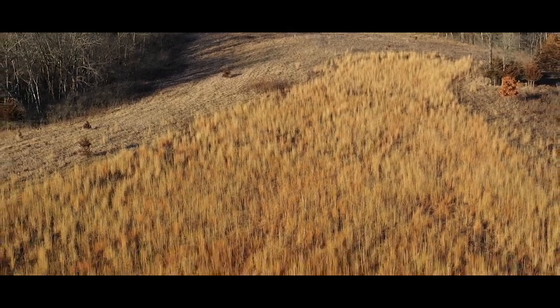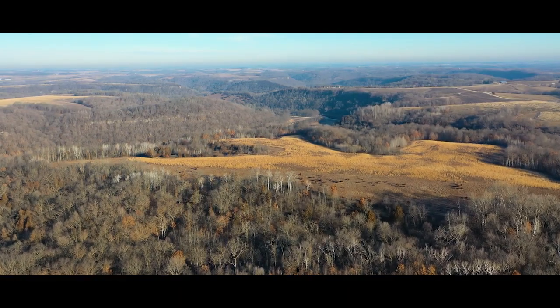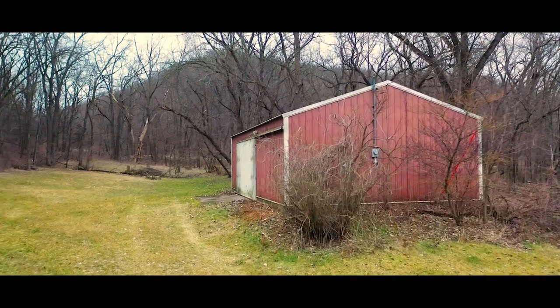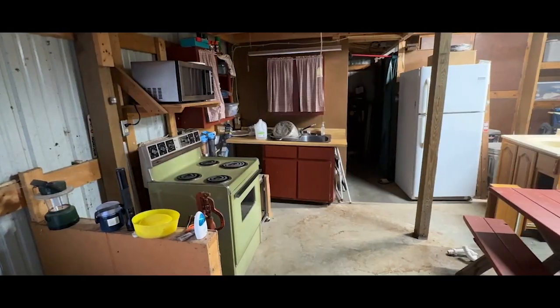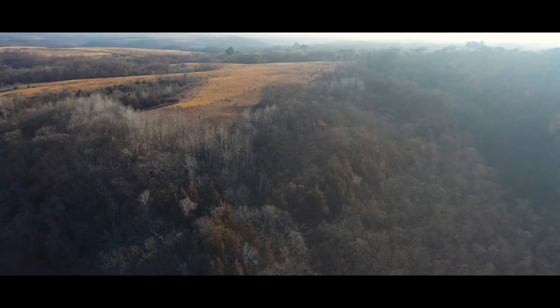Not to be overlooked, the property features a beautiful building site off of Ferris Mill Road. This location has been an ideal spot for family gatherings over the years, with a 24 by 40 foot pole barn complete with a shared well and electricity on site. This location could be perfect for your forever home or continue to function as the ultimate camping getaway to enjoy the property.